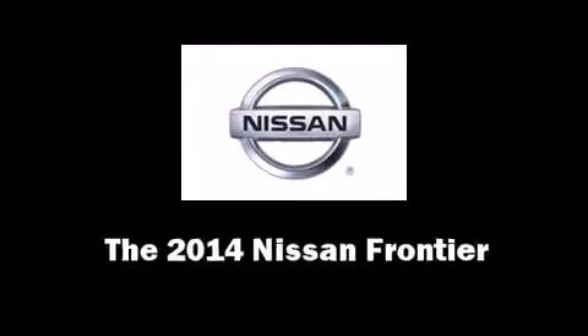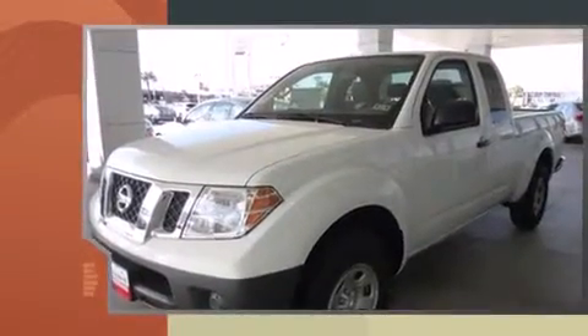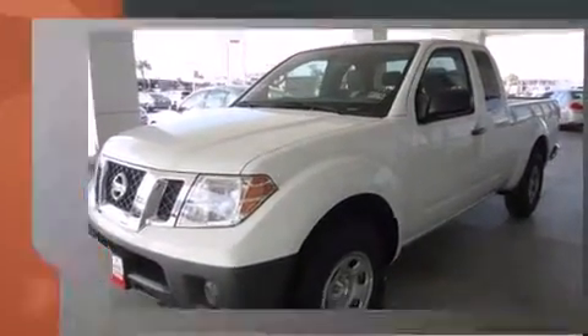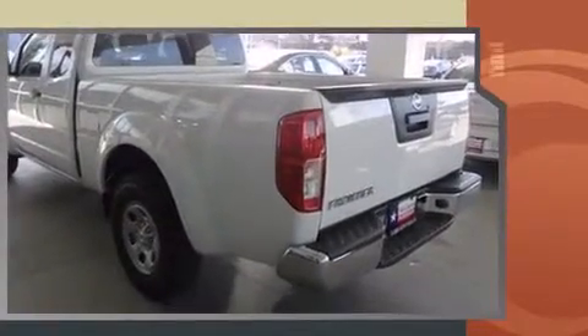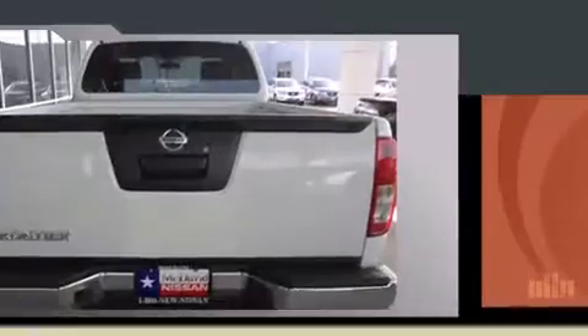Come test drive this 2014 Nissan Frontier. This four-door, four-passenger truck offers the latest in technological innovation and style. It features an automatic transmission, rear-wheel drive, and a 2.5-liter four-cylinder engine.